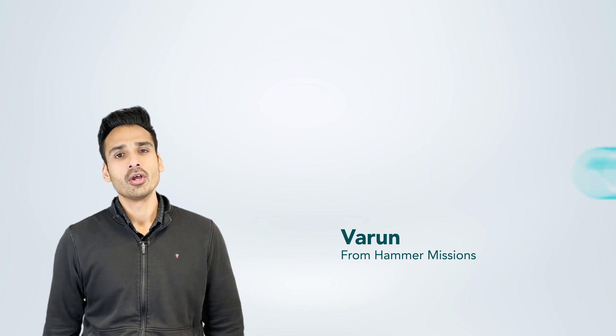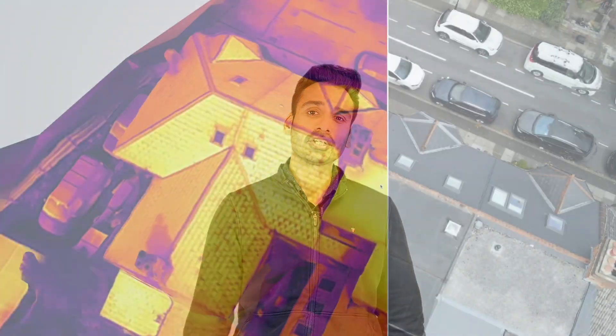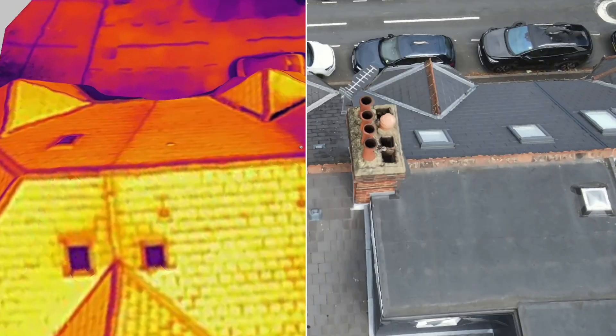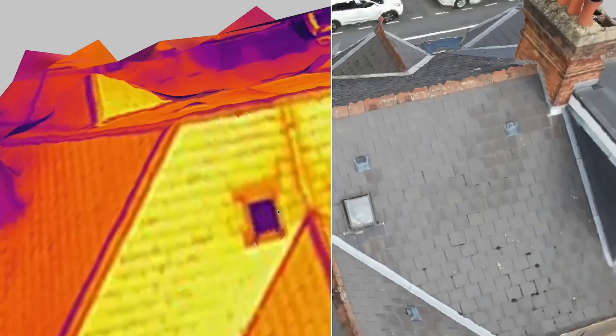Hey everyone, I'm Barun from Hammer Missions and in this particular video, what I want to do is talk about roof inspections, but more importantly, thermal roof inspections. I'll talk about why these inspections are becoming so common, how you actually go about doing them, and then give you a workflow at the end with respect to having thermal roof inspections as part of your portfolio. Let's have a look.